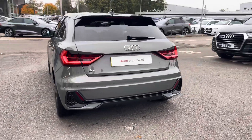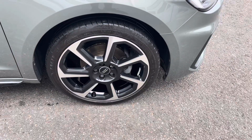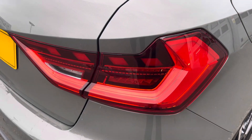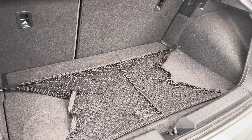This Audi A1 Sportback S line is finished in Kronos grey metallic and complemented with its 17 inch 5 twin spoke design alloy wheels, LED headlights and LED rear lights, which are really illuminating, and enough room inside the boot for three small suitcases to be placed in.